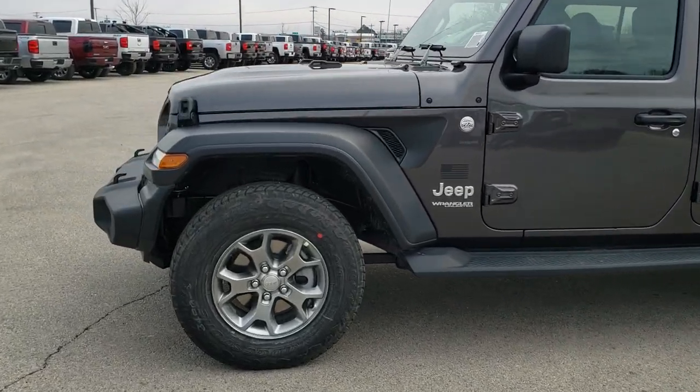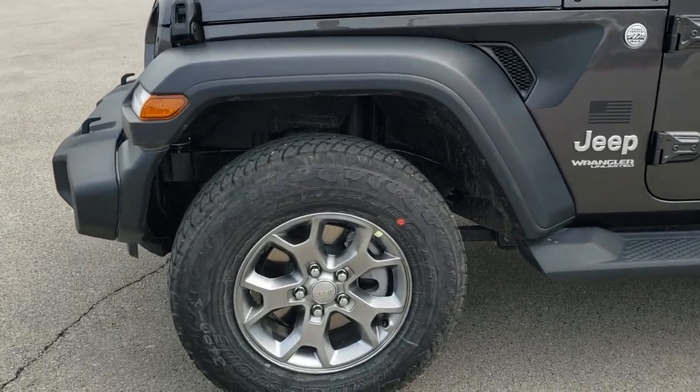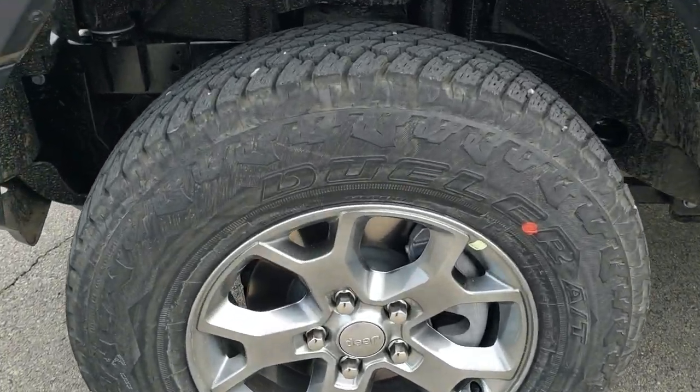If you want to check out all the photos of this Jeep, in the upper right-hand part of your screen there's a link right to our website — click that and check us out there.